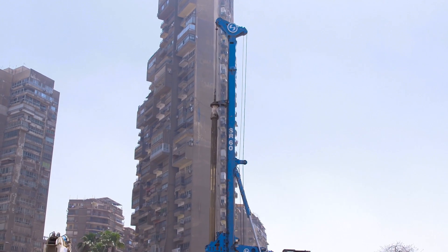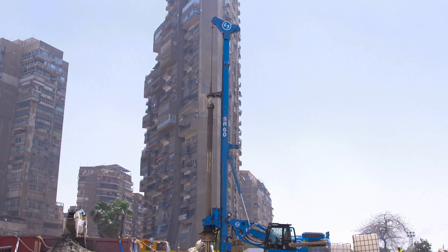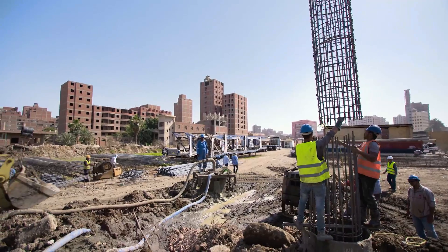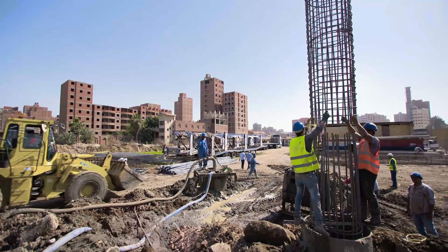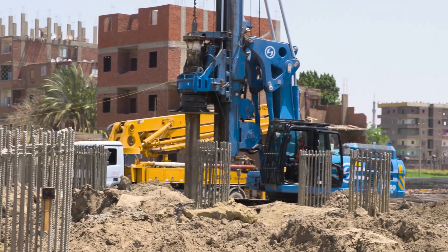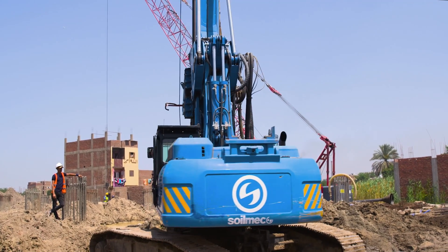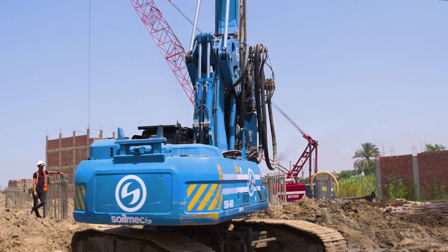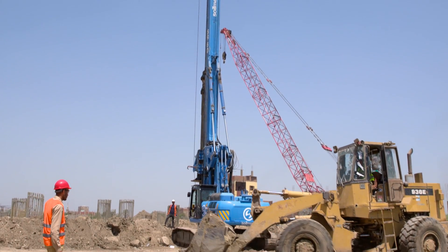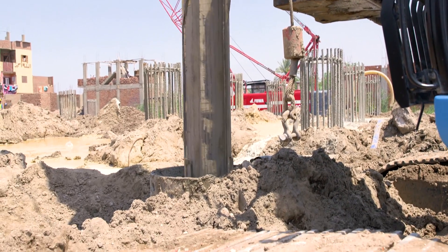The Ras el-Farag project will connect the existing ring road around Cairo with the Cairo-Alexandria Desert Highway, providing an alternative route to the heavily congested roads. The Ras el-Farag Highway will be approximately 35 km long with eight lanes, four in each direction. The highway will also have a service lane on each side, minimizing the impact of disruptions and accidents.